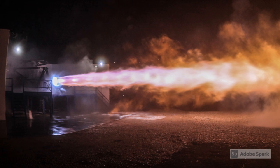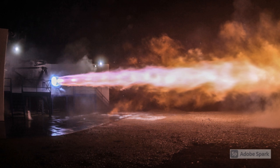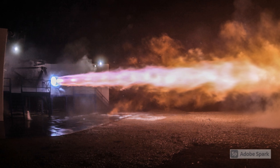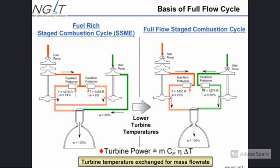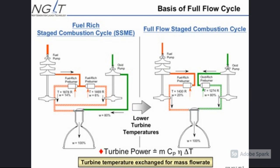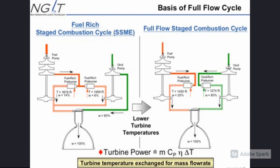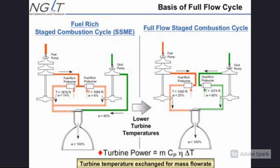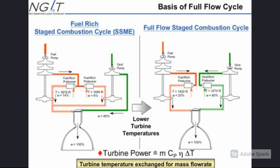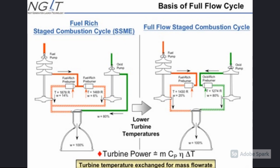Prior to 2014, only two full-flow staged combustion rocket engines had ever progressed sufficiently to be tested on test stands: the Soviet RD-270 project in the 1960s, and the Aerojet Rocketdyne integrated powerhead demonstrator in the mid-2000s. Additional characteristics of the design are projected to further increase performance and reliability, including eliminating the fuel-oxidiser turbine interseal, which is a potential point of failure in more traditional engine designs. Also, lower pressures are required through the pumping system, increasing the lifespan and further reducing the risk of a catastrophic failure.